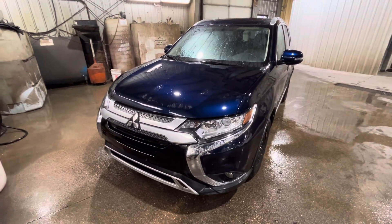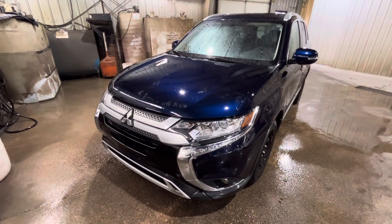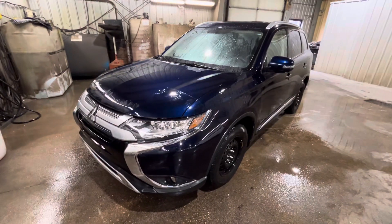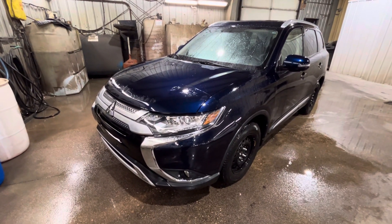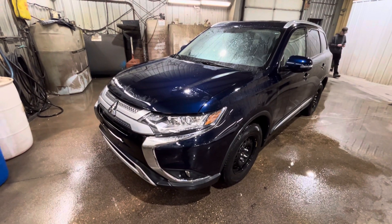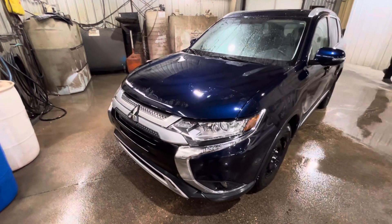Hey Mario, it's Jay here with Northside Mitsubishi. Gonna do a quick walk-around video here so you can show your wife. Here in front of us we have our 2019 Outlander ES Touring in the blue color — really nice color, honestly one of my favorites.